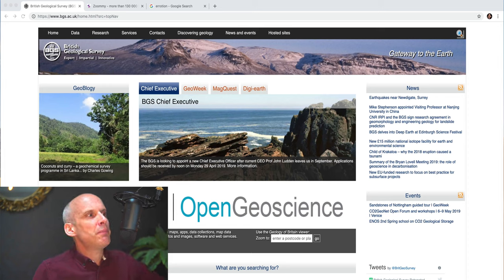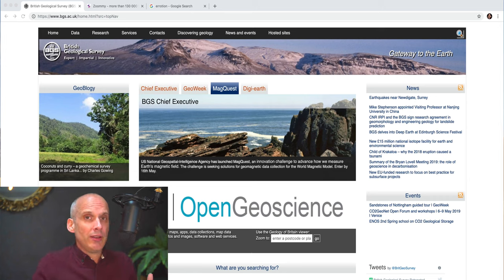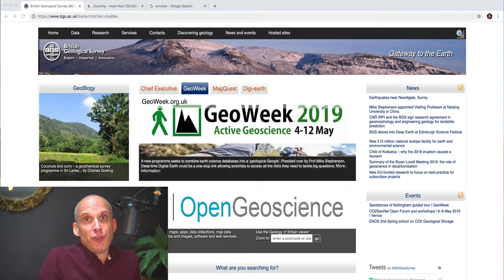Not only does it colour your impression of the British Geological Survey as being unprofessional, it also makes you doubt the content. Because if they're underinvesting in the design of their website, what else are they underinvesting in? Are they underinvesting in the content? If the design doesn't look professional, we will doubt and question the validity of the content being communicated. In the same way as if somebody looks shifty, we're less likely to trust what they say. There's no causal relationship between the two, but that's the conclusion our subconscious draws. Design matters so much.